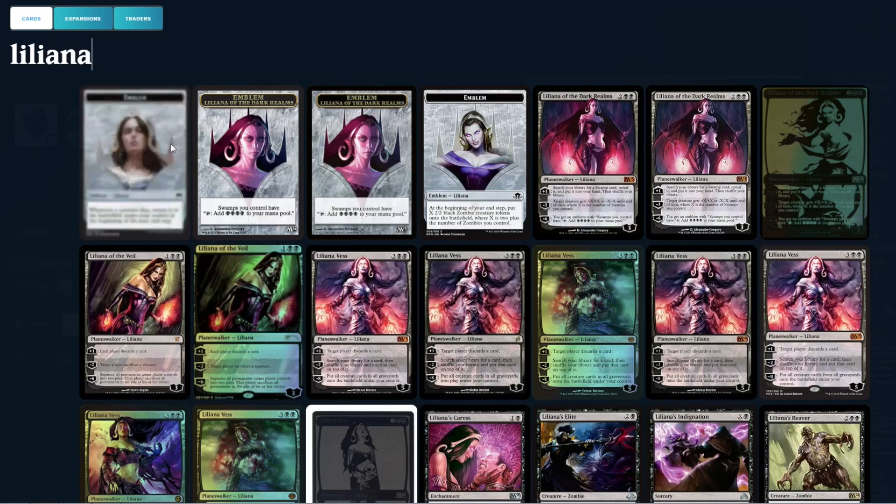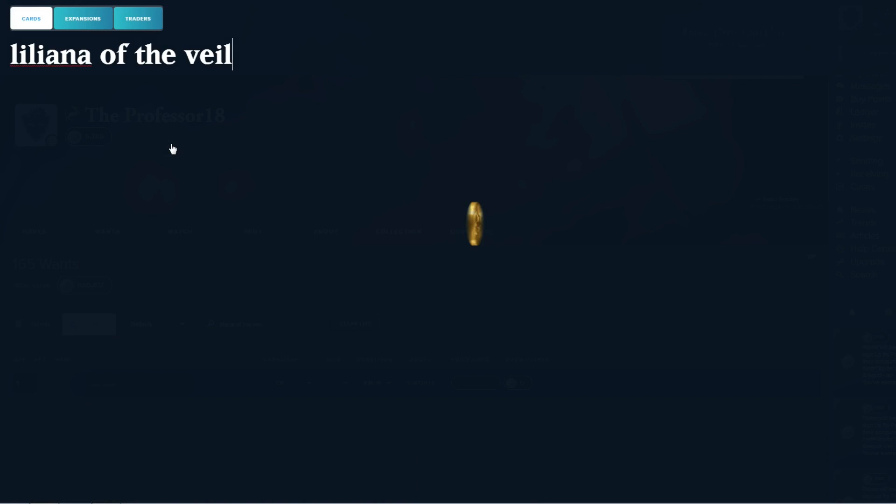I honestly get a headache from the combination of blurred background images overlaid with floating text and frequently changing sizes and layouts. I do not think PukaTrade should have attempted a flashy, overly graphic experience. As a customer, I much more preferred a clear and easy-to-understand layout showing me my collection, my wants, my haves, and my cards to be sent. As it is, the FutureSight user interface feels significantly worse.